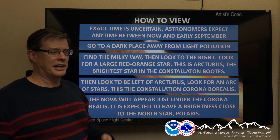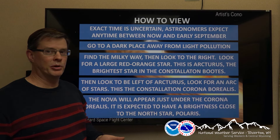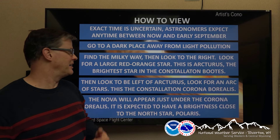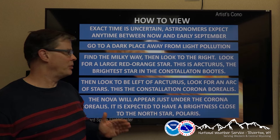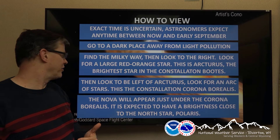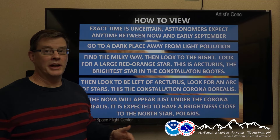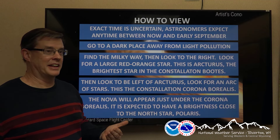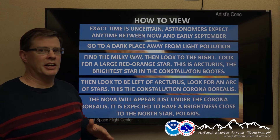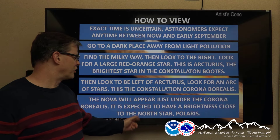Look for a bright yellow-reddish star called Arcturus — one of the brightest stars in the constellation Boötes and one of the brightest in the night sky. Stars twinkle and planets don't, so that's how you can identify it. Now look to the left of that, between the two, and look for an arc of stars — it's a constellation called Corona Borealis. That'll be about where the nova originates from; it's going to appear just under the constellation. Normally it has a magnitude of about 10, meaning it's not visible to the naked eye or even with many telescopes. When it occurs, it'll be a new spot in the sky at a magnitude of about minus 1.5, the same as the North Star, Polaris.